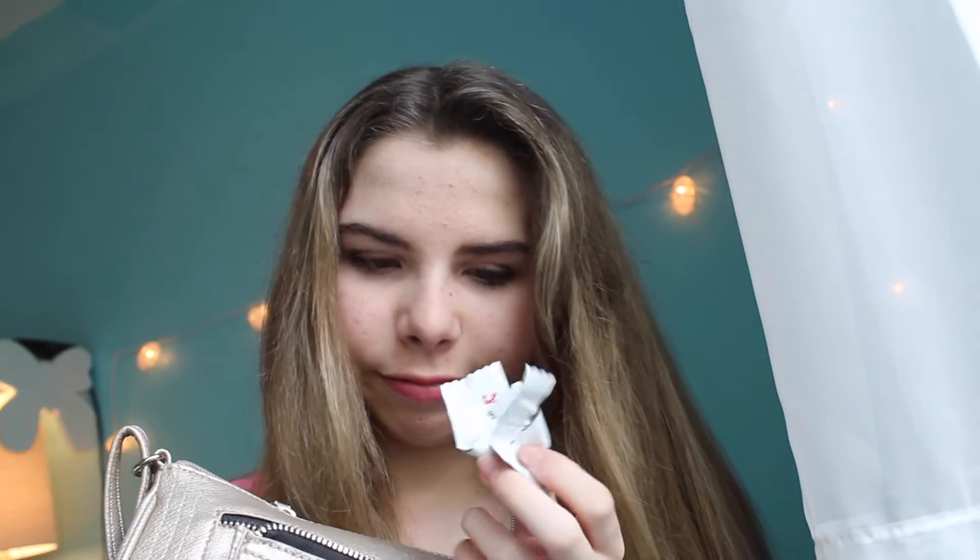So in this first pocket out front I just have some wrappers from Chick-fil-A mints, because they are the bomb dot com. Now I'm going to go into this main pocket right here.